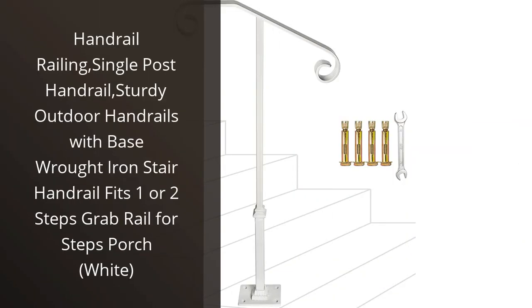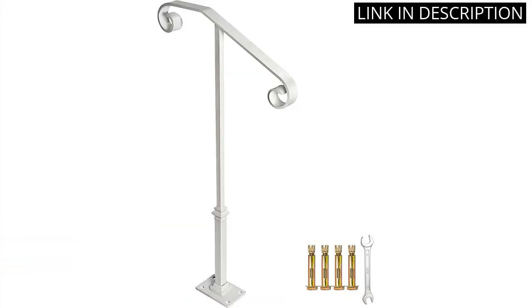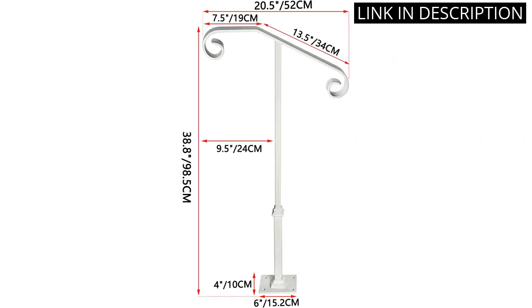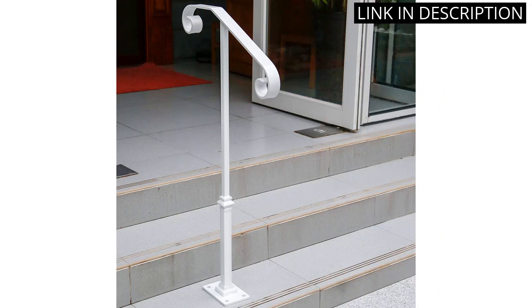I recently purchased the handrail railing for my outdoor stairs and I'm very pleased with the product. It was easy to install and very sturdy. The white color looks great and fits in with my home's exterior design. The single post design is perfect for my one-step staircase.